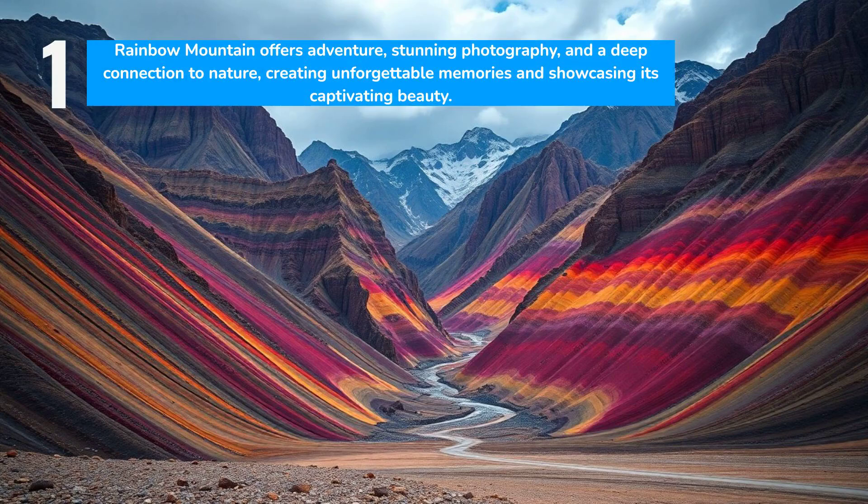Whether for adventure, photography, or a deeper connection to nature, Rainbow Mountain offers something special. The journey challenges and rewards, providing memories that transcend any photograph.